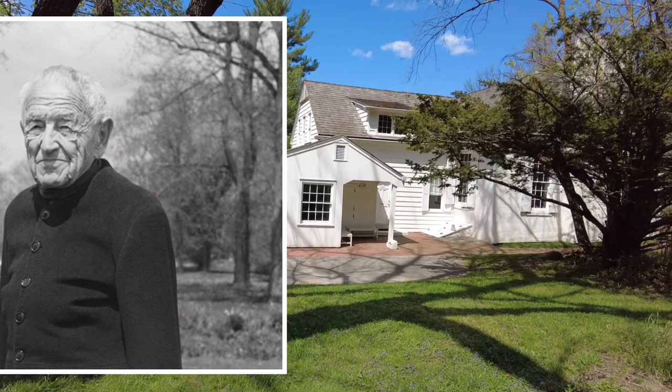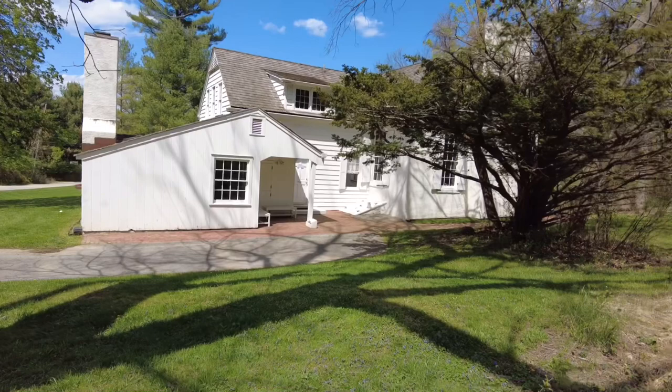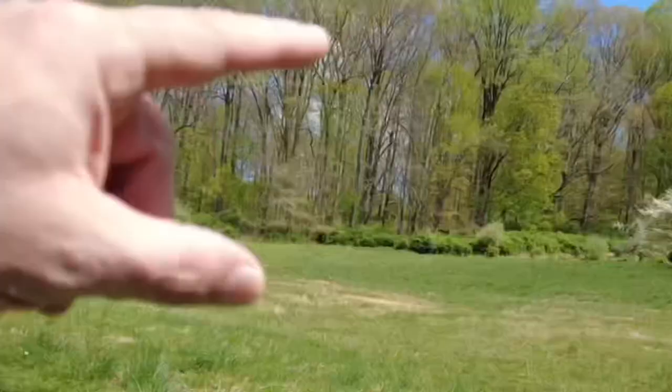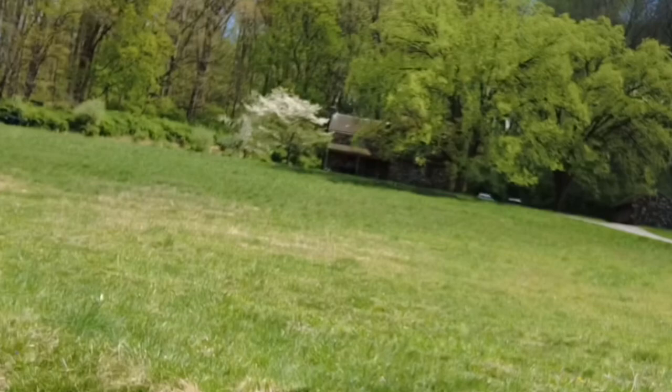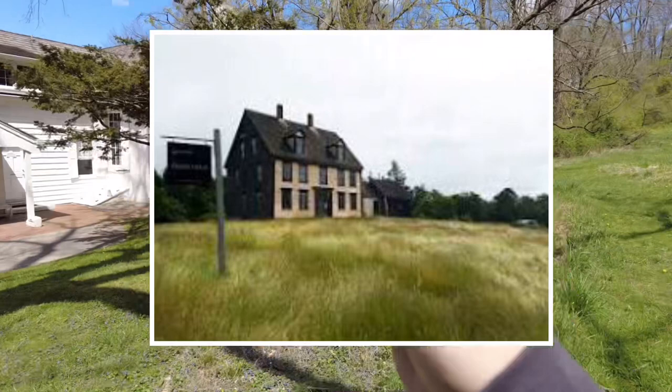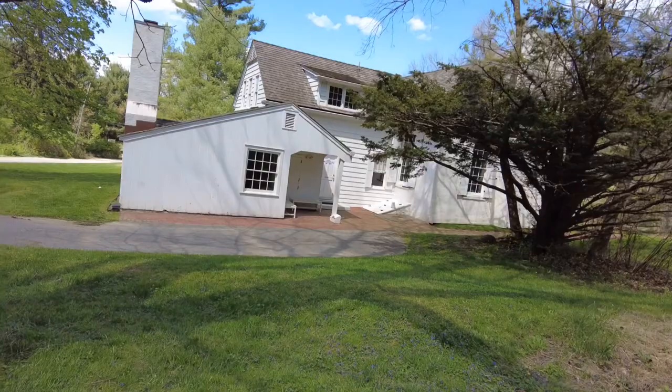Wyeth, if you don't know, is one of America's best-known painters and illustrators. And if you ever see one of his paintings, it's always like of houses right there. I'll pop up a picture of a Wyeth painting. He lived in this area — Chadds Ford — not too far from the Brandywine Battlefield, not too far from the state of Delaware. But this is where it all happened.